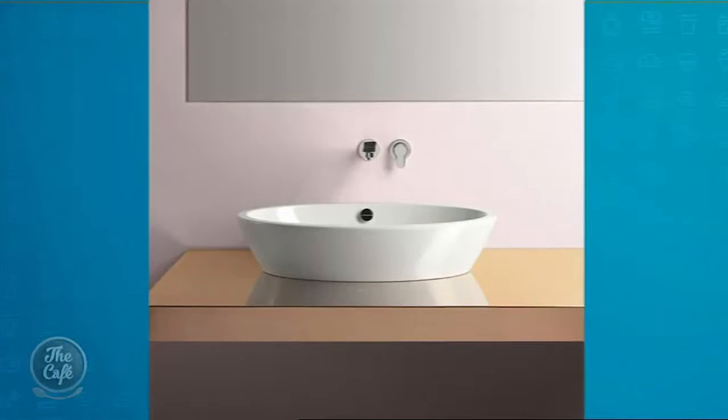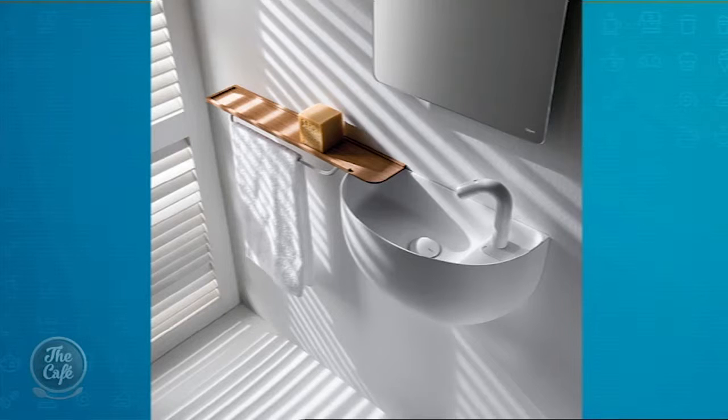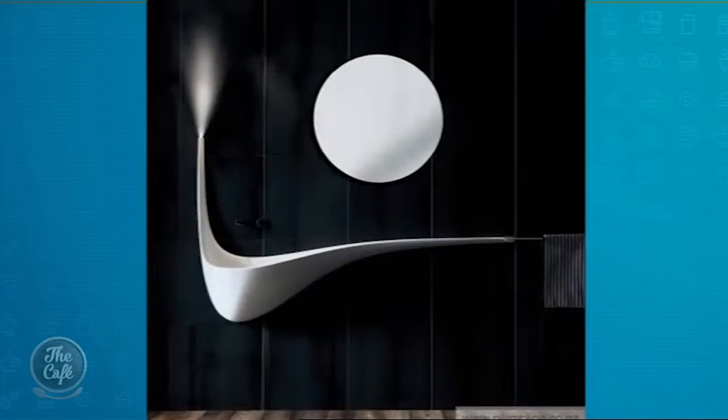What about vanities and the basins on top — how are they changing? They're becoming more popular; there's a shift back to vessel basins. They add a lot of elegance to the bathroom compared to built-in units. The technology of making those basins has improved — they're becoming much thinner, so it's not the big clunky basins we used to see. People are also moving towards bigger-sized vanities if they can, with individual bowls — more of a his-and-hers look.